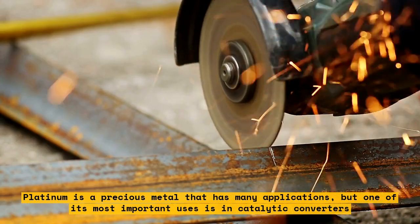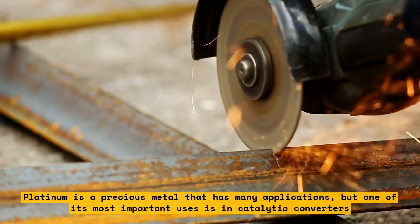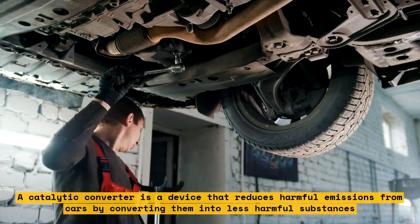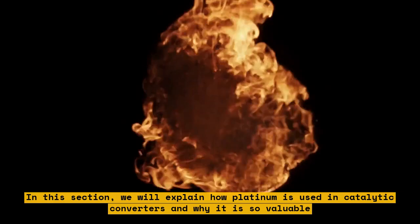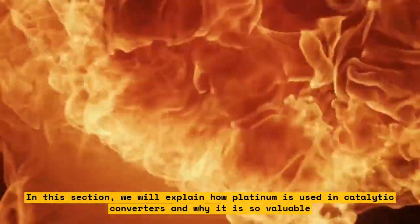Platinum is a precious metal that has many applications, but one of its most important uses is in catalytic converters. A catalytic converter is a device that reduces harmful emissions from cars by converting them into less harmful substances. In this section, we will explain how platinum is used in catalytic converters and why it is so valuable.